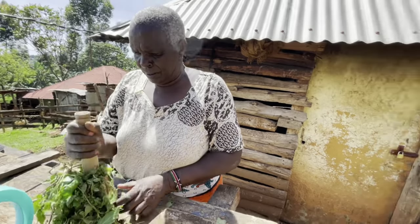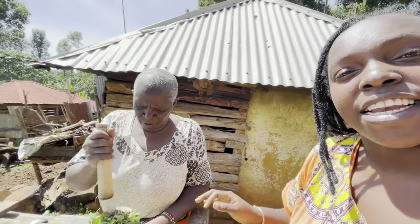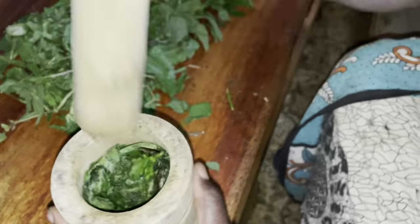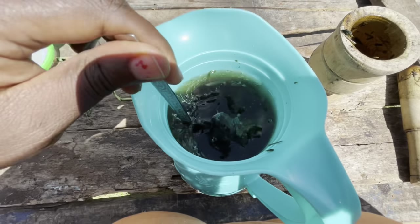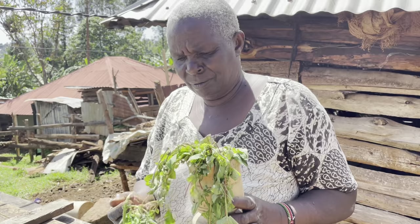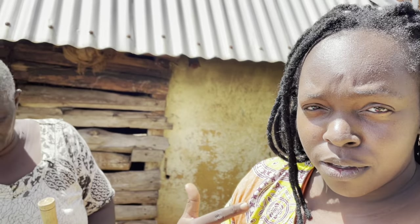Hi guys, welcome back to my YouTube channel. In today's video we are making a traditional herbal tea — herbal leaves that are medicine. This is my lovely mother. This tea will help me with my cramps, and it also helps with stomach problems.